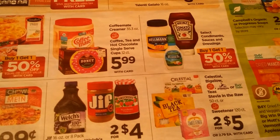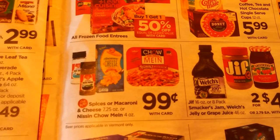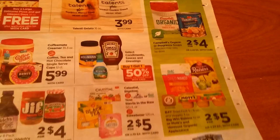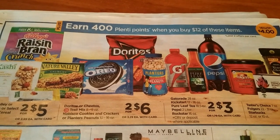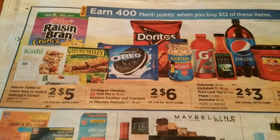Lean Cuisine is buy one, get one half off. Two for $4 on Welch's, Smucker's, and Jif — that's not a bad deal. Spices or macaroni and cheese are going to be 99 cents. Two for $5 on raisins. When you buy $12 of these items you get 400 Plenti points — that might be a good deal.